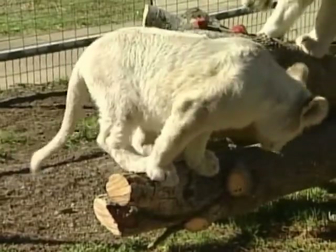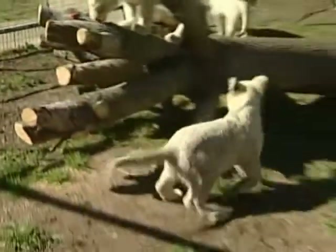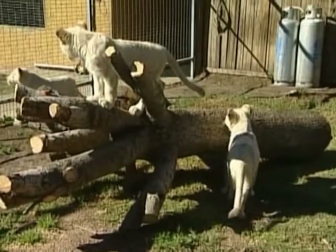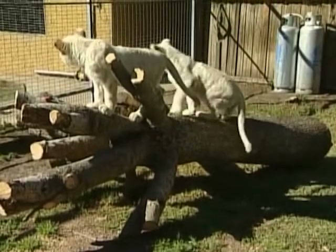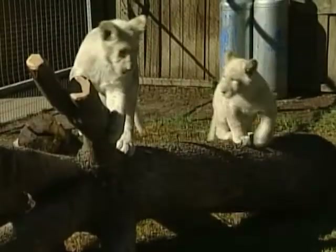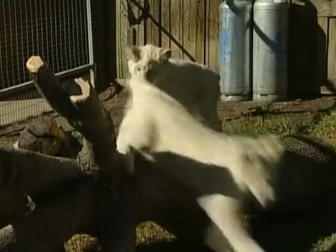The rare cubs are the first ever to come to Australia. Similar to the white tiger, the white lion does not exist in the wild, and only around 200 exist in zoos and animal sanctuaries across the world. White lions are not albino lions. Instead, a gene called a colour inhibitor causes them to be born white.